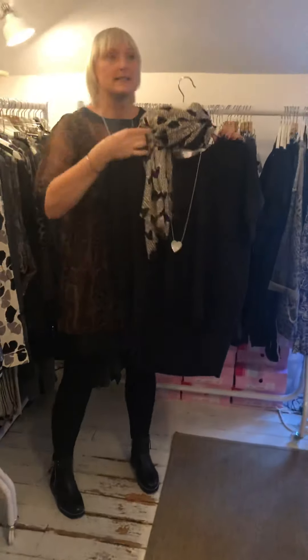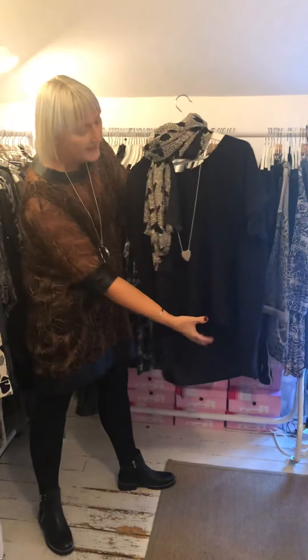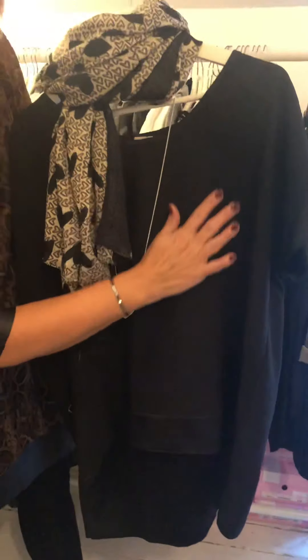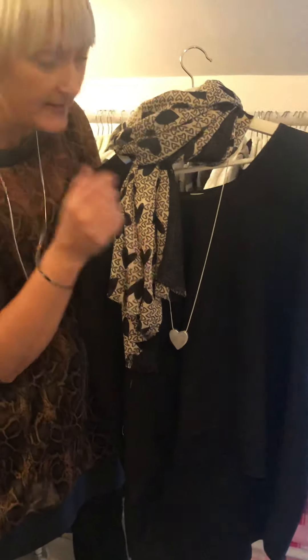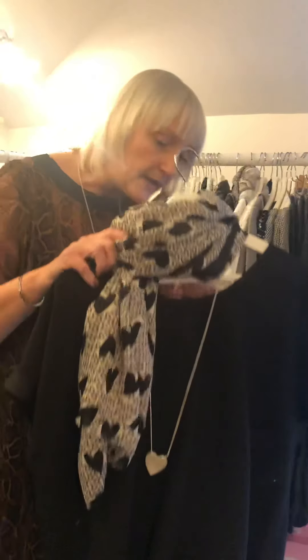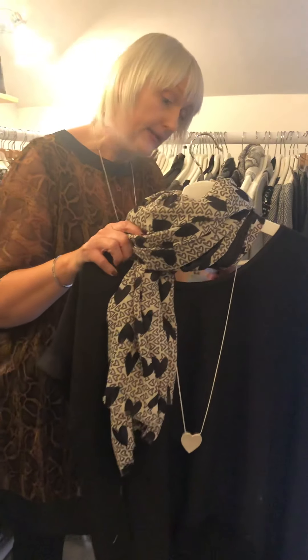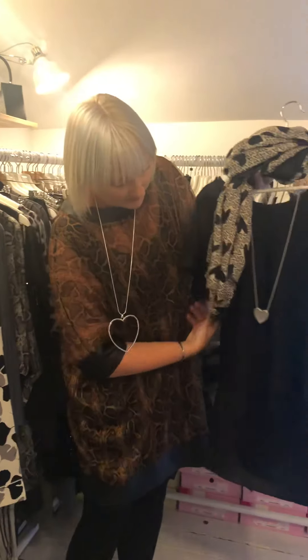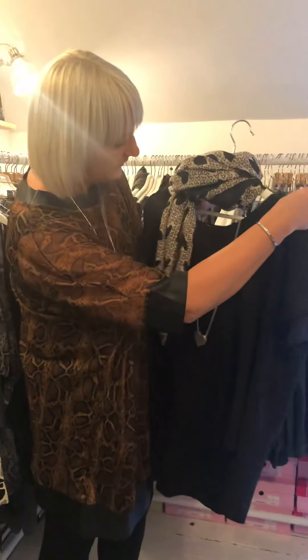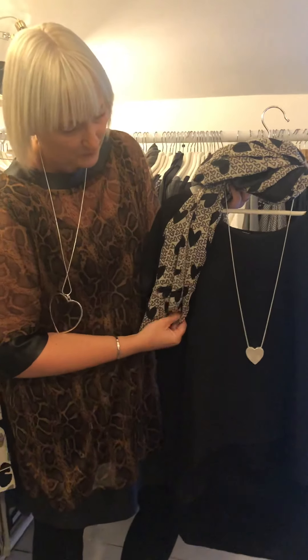The basic tee we did last year has come in a slightly heavier weight this year, making it a nice winter top. You may remember it ladies. The shorter length is £22 and the longer length is £24. The ladies will remember them because they absolutely flew out — they were the lightweight cotton before. This is a bit more like a silky crepe — it's just a really nice top.